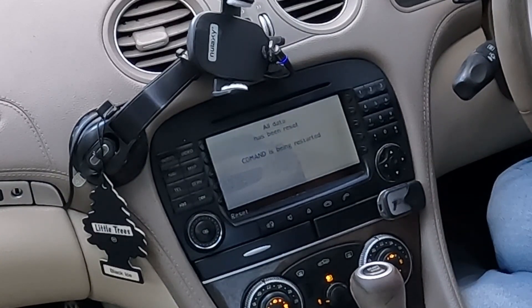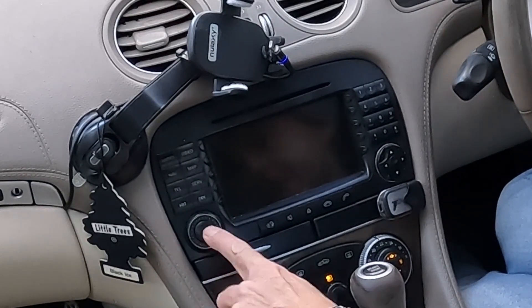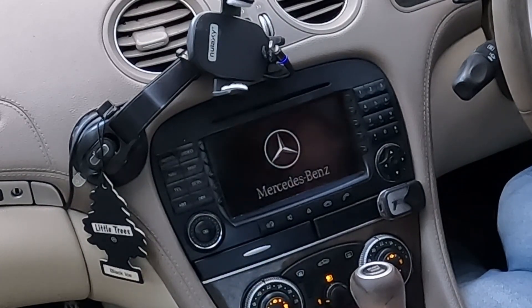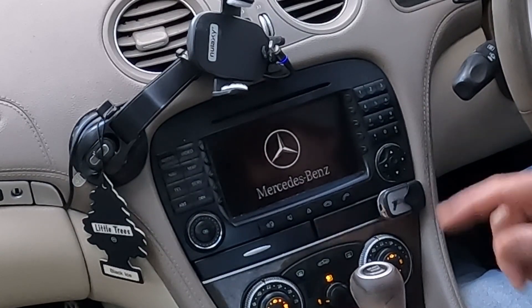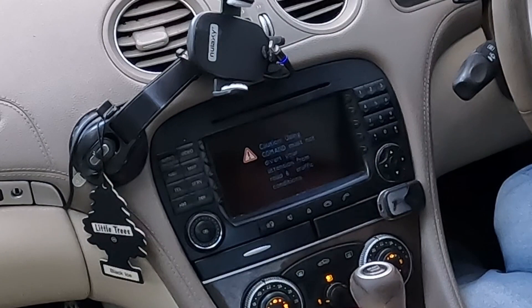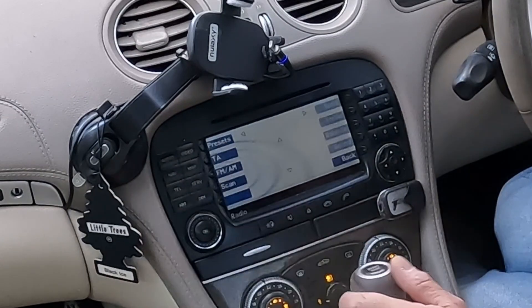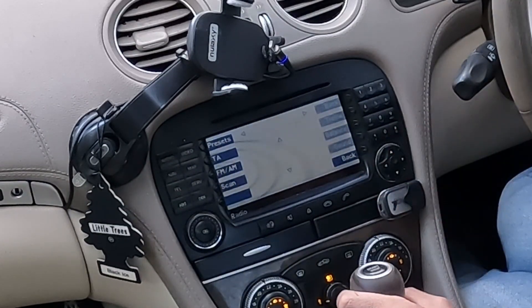Let it do its thing. Let's see what happens. It's turned itself off — let's turn it back on again. I can hear the CD player whizzing around, not the auto changer in the back but the single one in the front. I get the standard message. If I go to audio and radio, nothing's coming up. So my reset didn't work — that's no good.